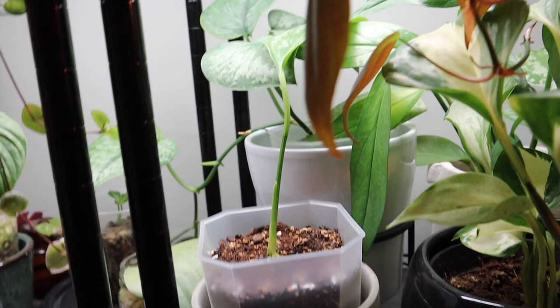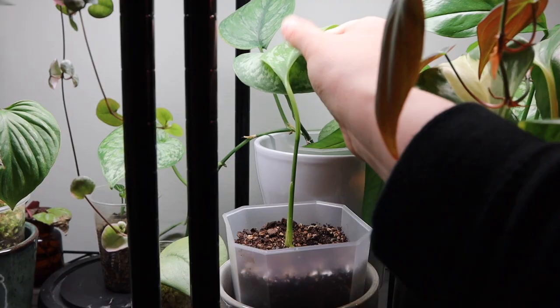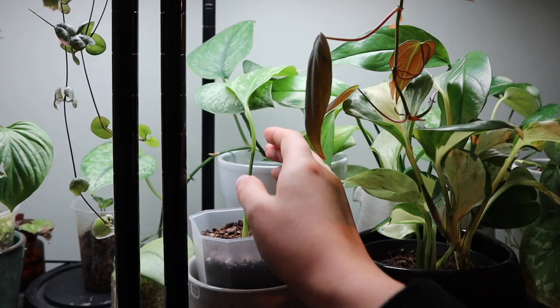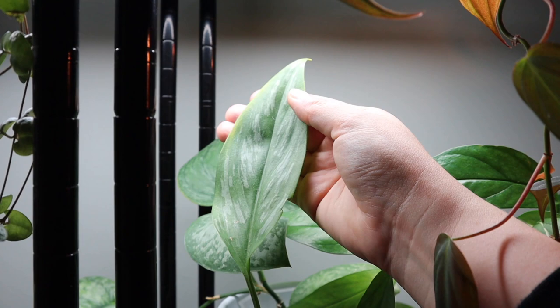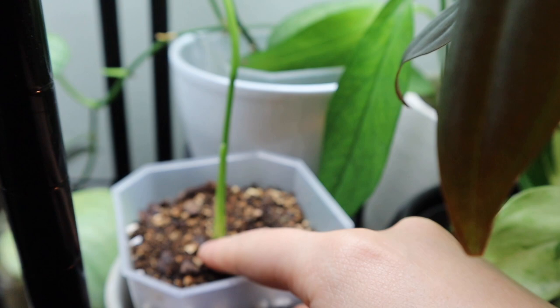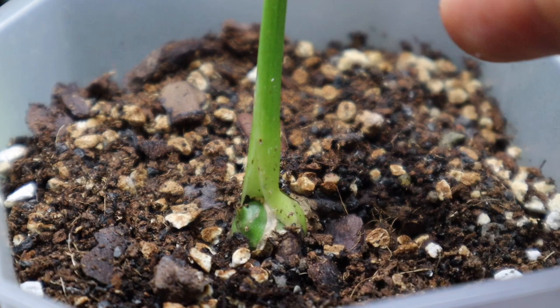I ended up repotting my scindapsus back into soil. I put it in pon about a month ago and it absolutely hated it — two of its three leaves went yellow, so now it has one. I have put it back in soil and I think it's doing okay. There is still a bit of yellowing on that leaf. It looks pretty healthy and there might be a growth point in there — only time will tell, maybe there'll be an update in the next highlights video.